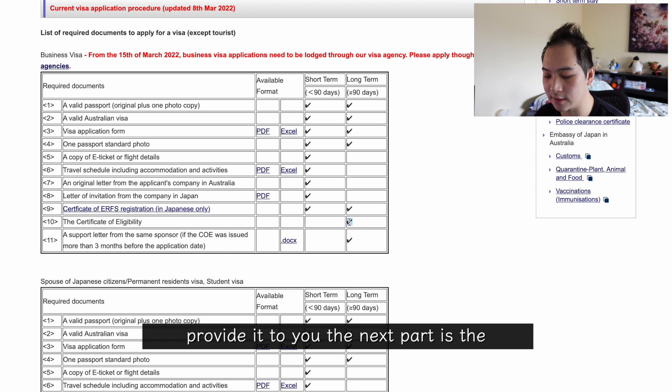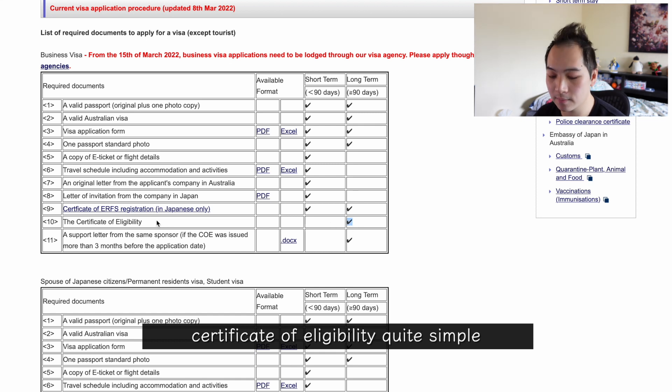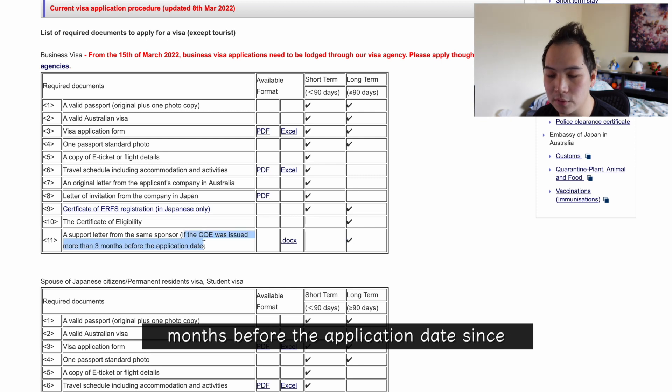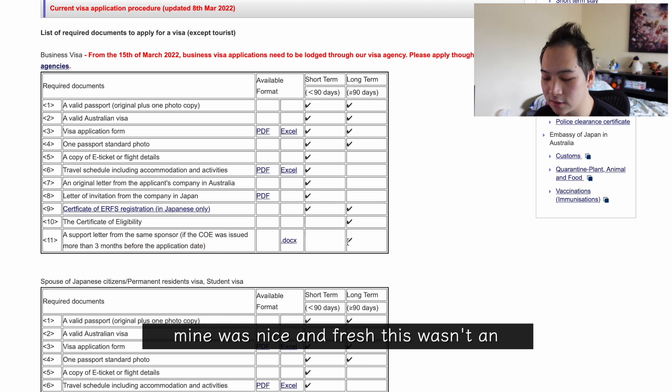The next part is the certificate of eligibility — quite simple, as this was the prerequisite before you can even start the work visa application, so you'll already have that. And the last one is a support letter from the same sponsor if your certificate of eligibility was issued more than three months before the application date. Since mine was nice and fresh, this wasn't an issue for me and I didn't need it.